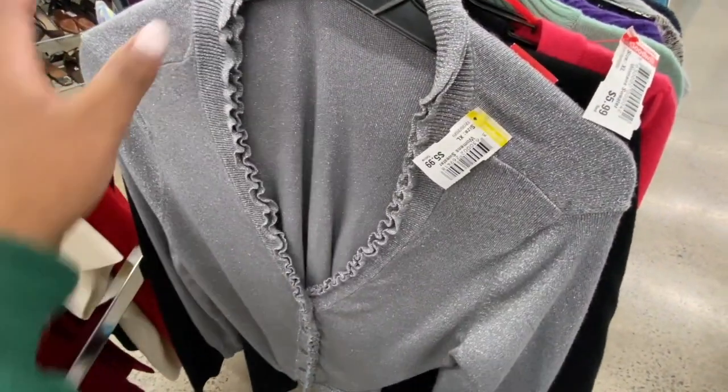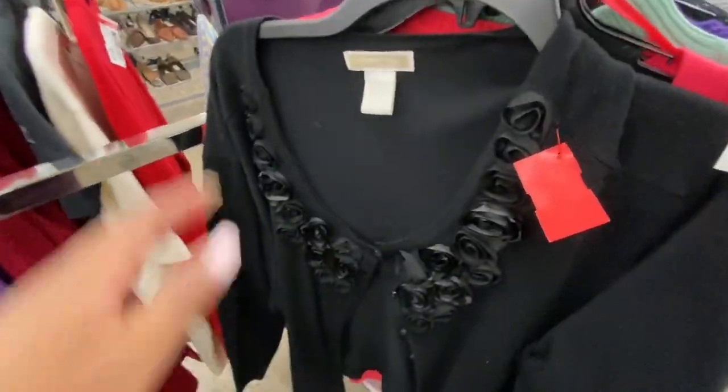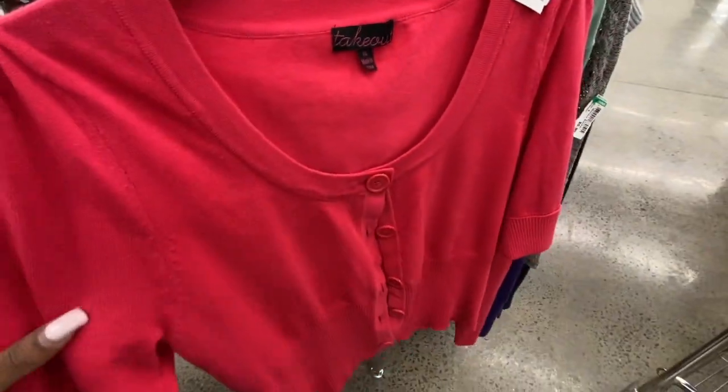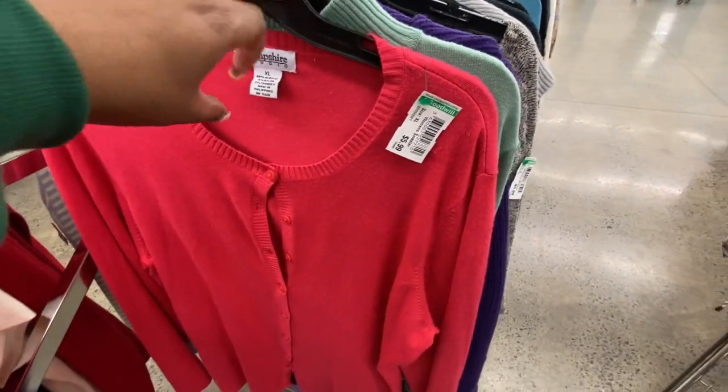Like a moto jacket. Another sweater, another sweater — but look, 3X! So you can find your size up in here. A shrunken sweater — very Barbie girl. Another one in the pink — I like the color.